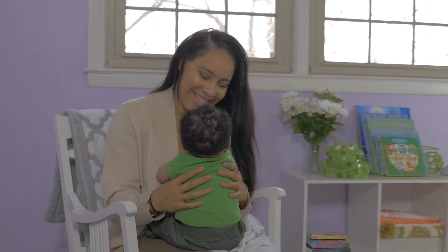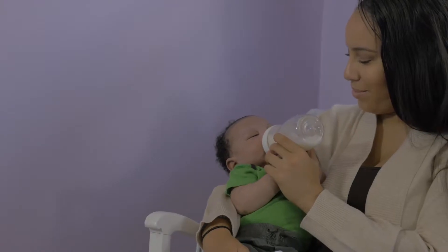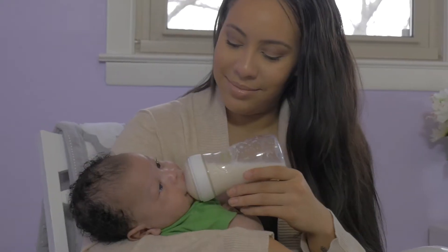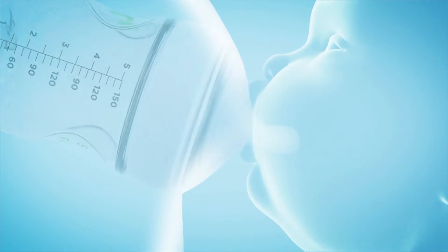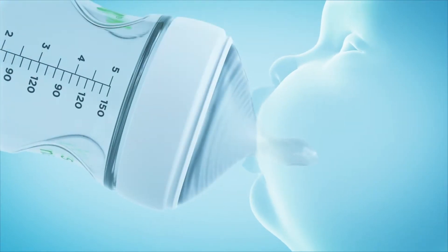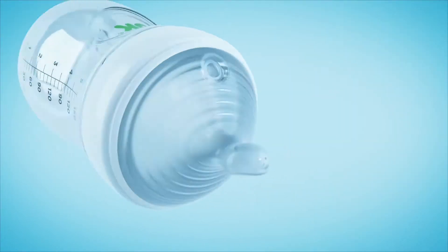As a new mom, feeding your baby is more than feeding. It's a special moment of bonding, no matter how you do it. Nook's Simply Natural bottles are simply the best way to combine breast and bottle because they're designed to be closest to mom's breast.